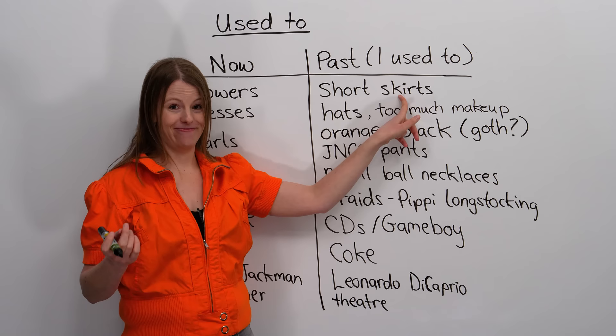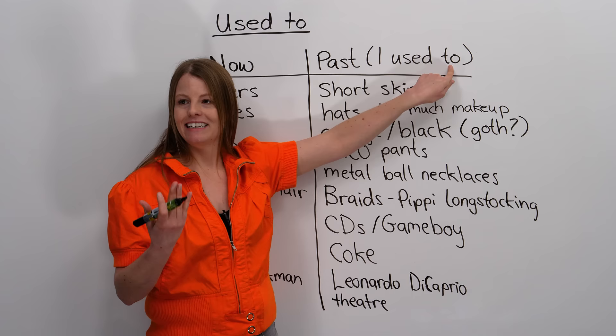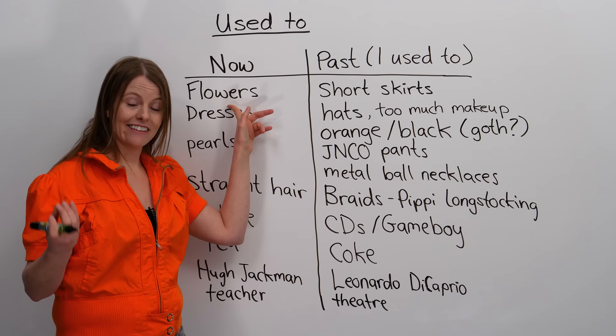Just to talk about grammar for a second, and then we'll go back to the fashion. You'll notice what I'm doing is I'm saying 'I used to,' and then right after I have the verb — which in this case is 'wear.' I'm not doing anything to the verb. I'm not adding -ed to it, I'm not changing the tense, I'm just keeping it as you would in the present form. I'm just adding 'I used to' in front of it. So again: I wear flower dresses now. I used to wear short skirts.